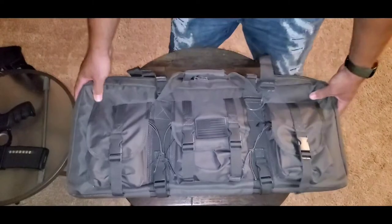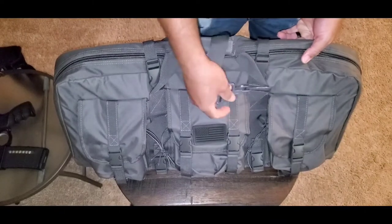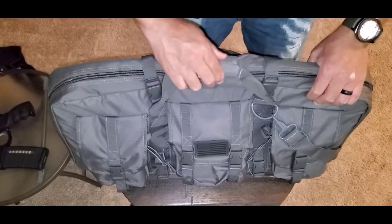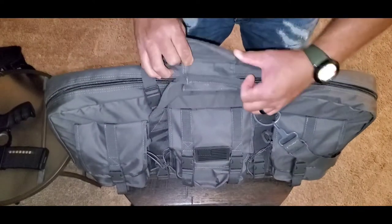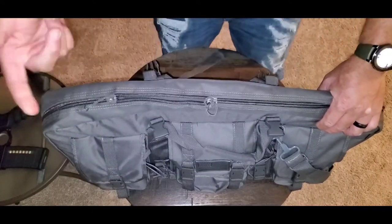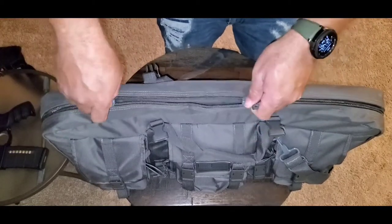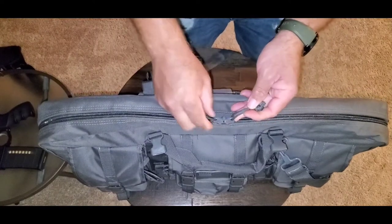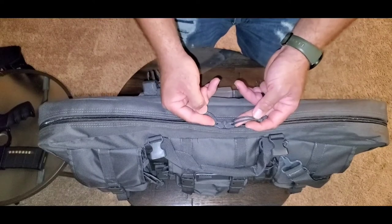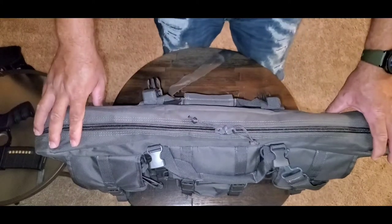Moving up top, you got metal buckles to keep this thing down, velcro for days, buckles for days. Now these zippers are pretty good — I haven't had any issues with them, they flow open and closed pretty easily. One thing I like about it is you can put a small lock on there to keep this thing locked. It won't protect you from theft because if somebody wants to get in it they're gonna get in it, but I have no complaints about the zippers — they ride smoothly. I like that.